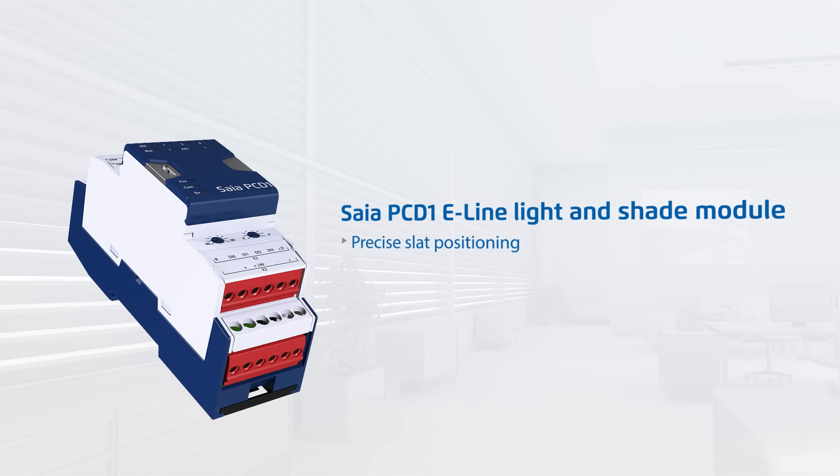Blind slats can be positioned precisely with a SIA PC-D1 e-line light and shade module. These modules are freely programmable and can function autonomously.